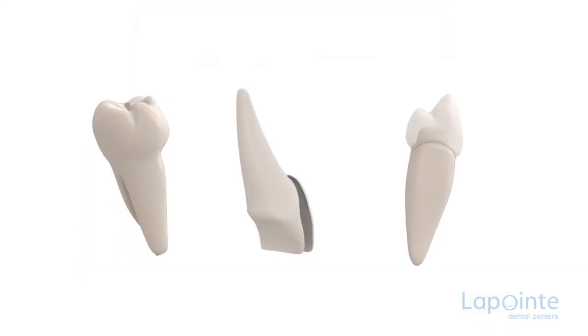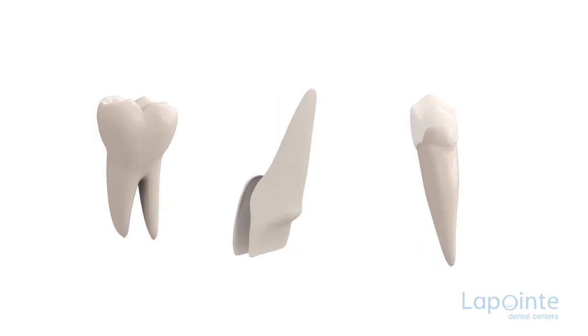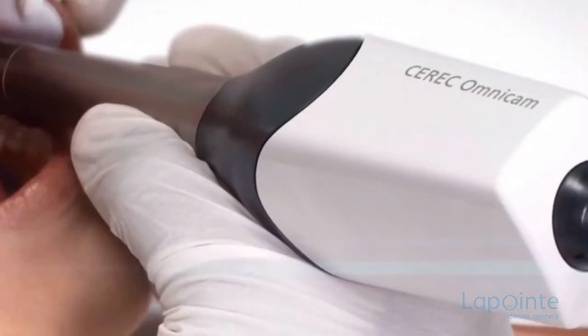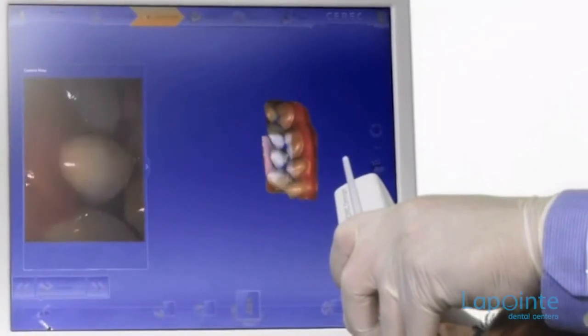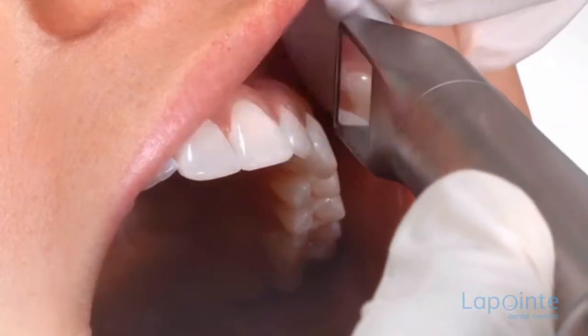Now there is a sure way to repair a filling in a nearly permanent manner: CAO technology. After removing the old filling, several images of the trimmed tooth are taken. These images are then transmitted to the computer connected to the machining factory.